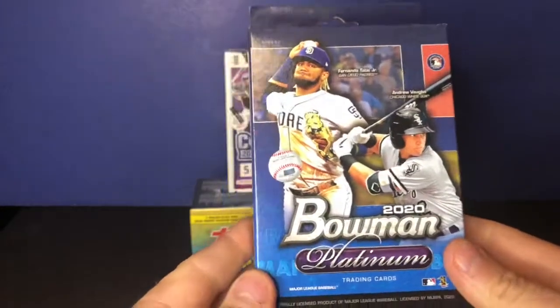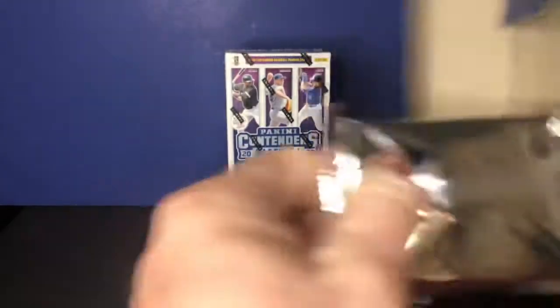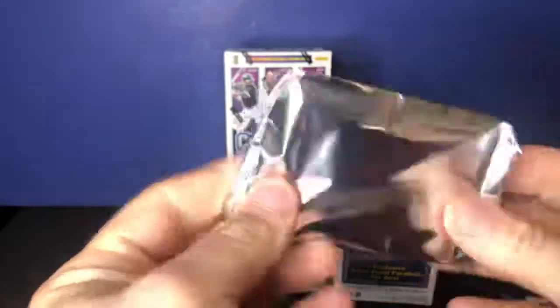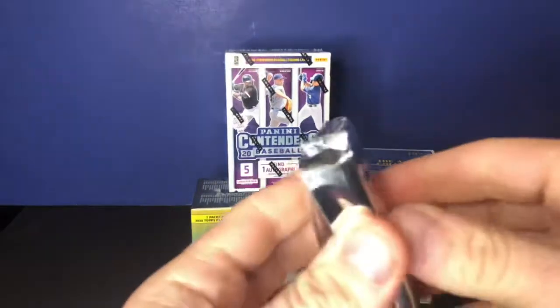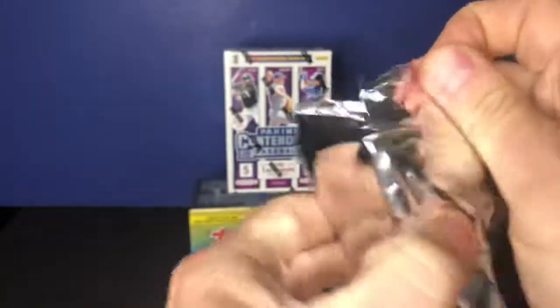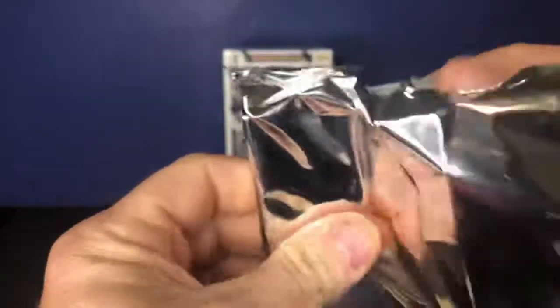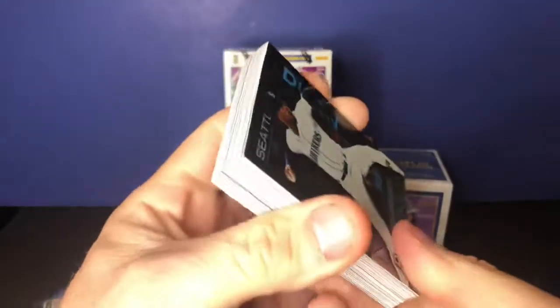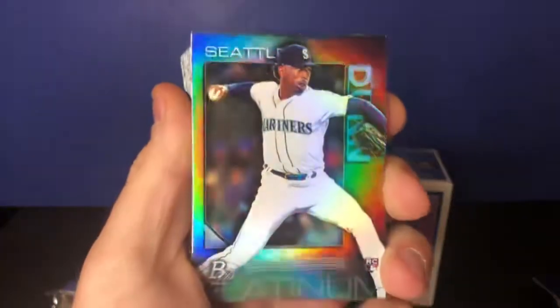I still haven't pulled my own Luis Robert. I did come across one or two on eBay that I bought individually at a cheap price. Let's get this rolling — already two minutes in. There it is, one pack, 24 cards.